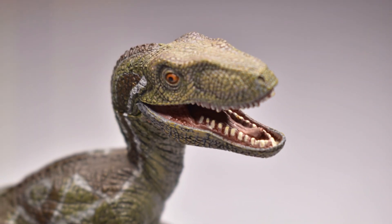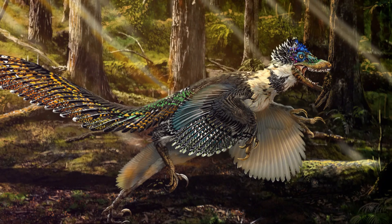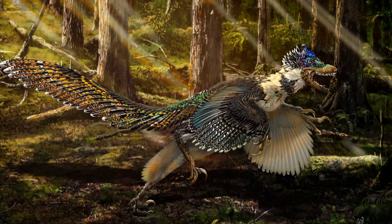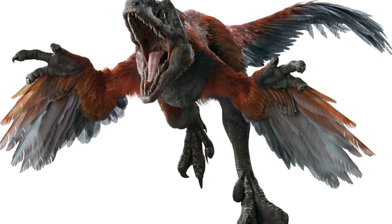It's a far cry from the dull, gray creatures we often think of. That's what Velociraptors might have looked like. These colorful feathers could have been used for display, much like how birds use their feathers today.